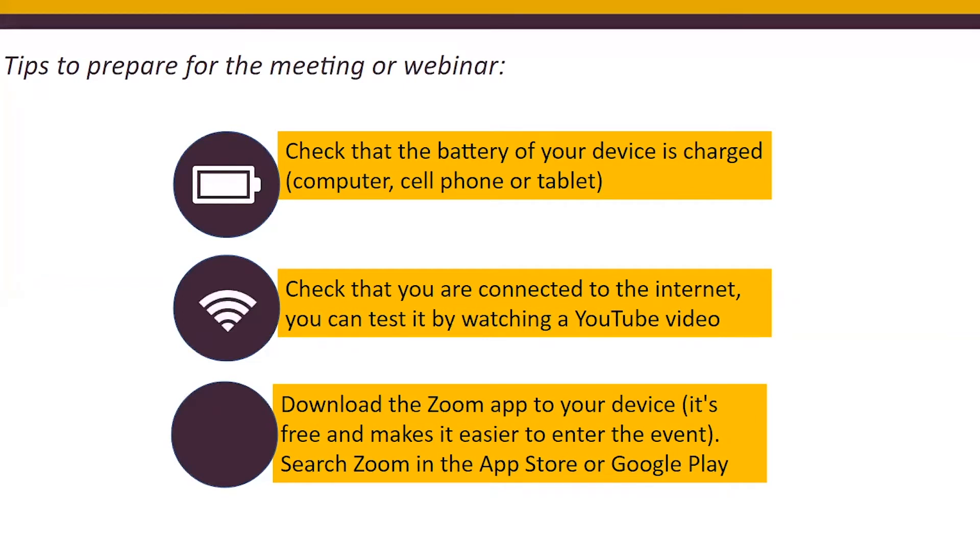Also check that you're connected to the internet — you can test that by watching a YouTube video. If it works, you're probably connected. It also helps to download the Zoom app to your device. It's free and makes it easier to enter the event. You can find it on the App Store or on Google Play, but you don't have to.